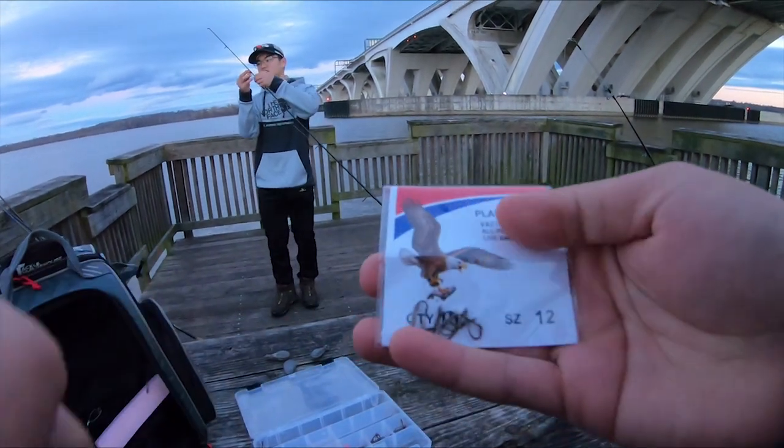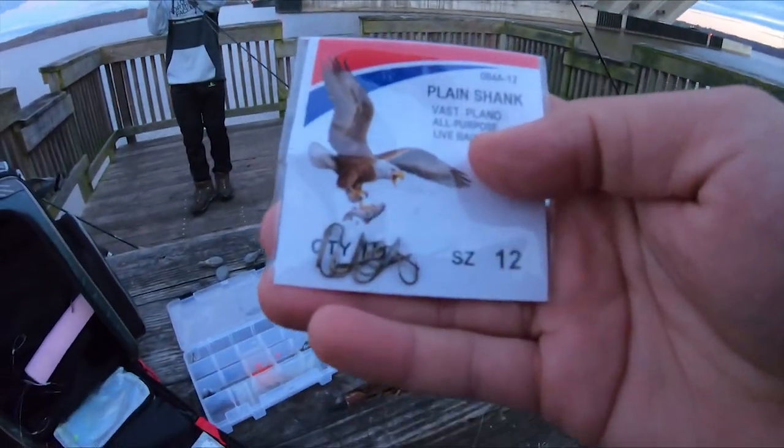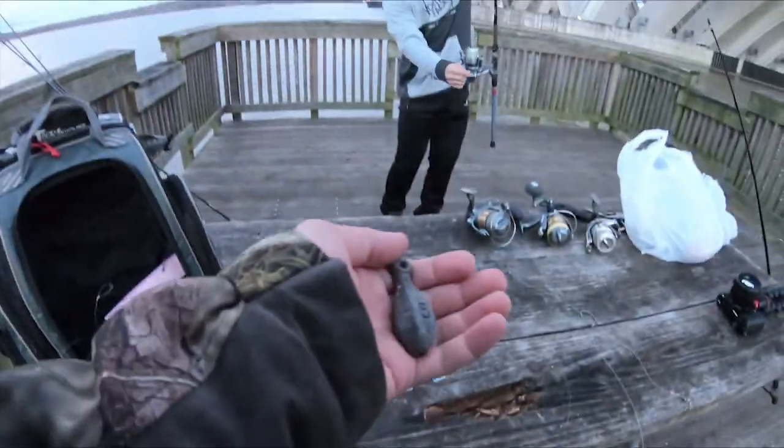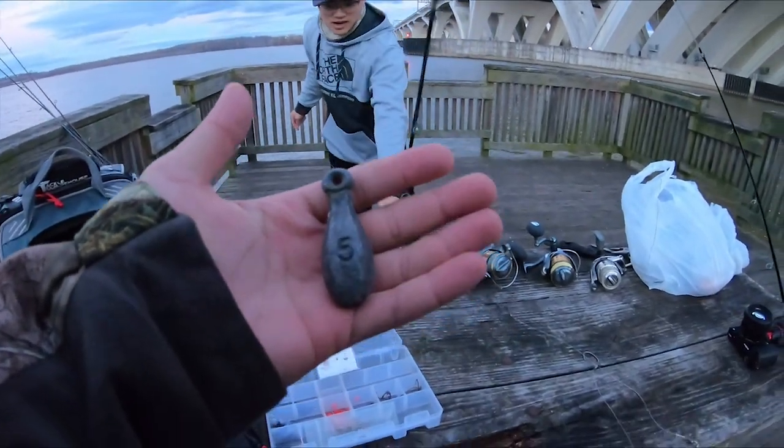Alright, for hooks I'll be using the size 12 plain shank J hook — nah, I'm playing. But we're going to be using big weights, probably around like five ounces or so. Right here, five, four ounces. These are big, heavy duty stuff.